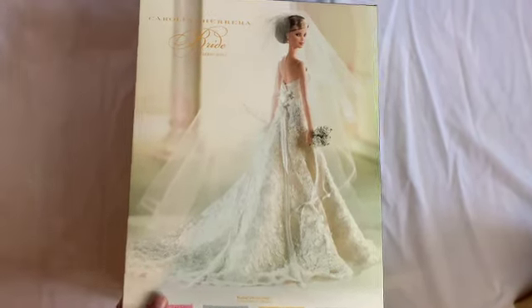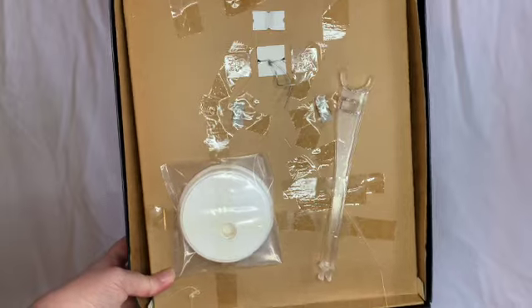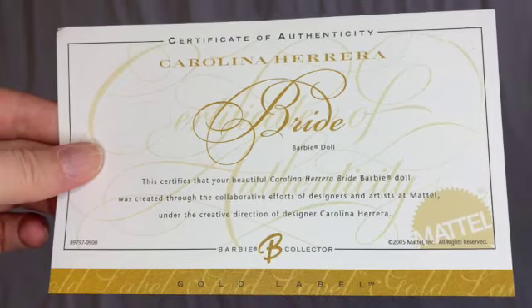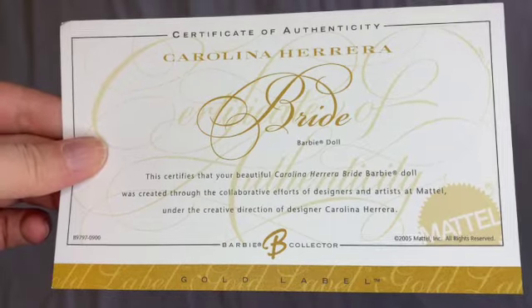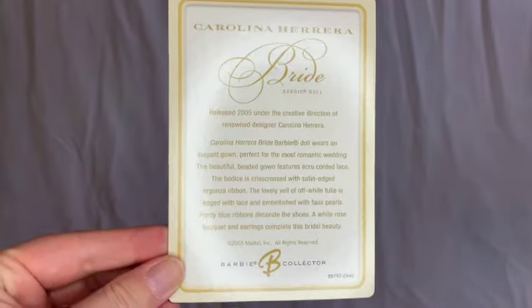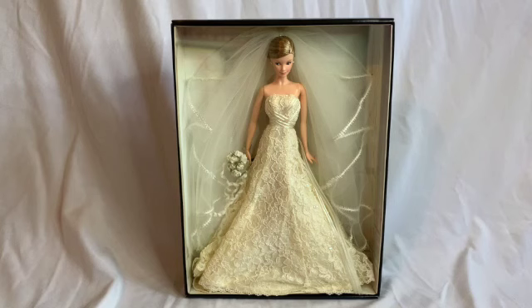Inside the back of the box you'll find a doll stand, a certificate of authenticity, and a card with a picture of Barbie on the front and some information about the design on the back.